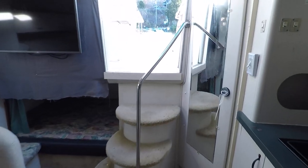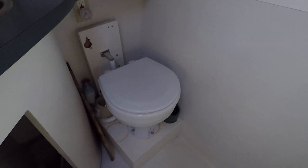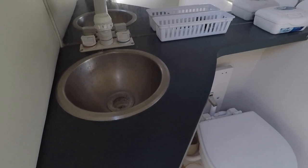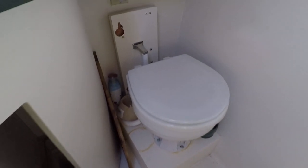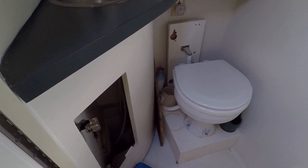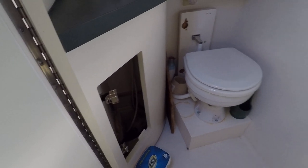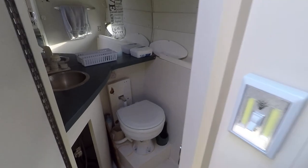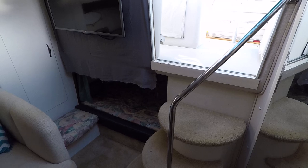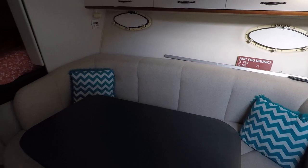Next is the head compartment. It has a marine electric head and a small built-in sink. The door for the under-sink storage is currently positioned behind the head because the shower sump pump is in the process of being replaced.